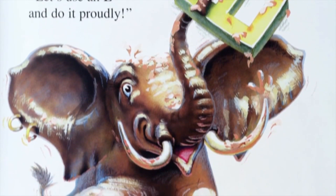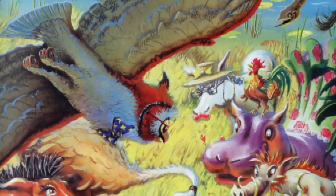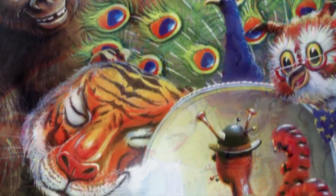Then after the first name is spelled out, the animals come back together and they say: Tyler is a very good start, but my friends, before we part, we need to spell the last name next. Let's add it now before we rest.